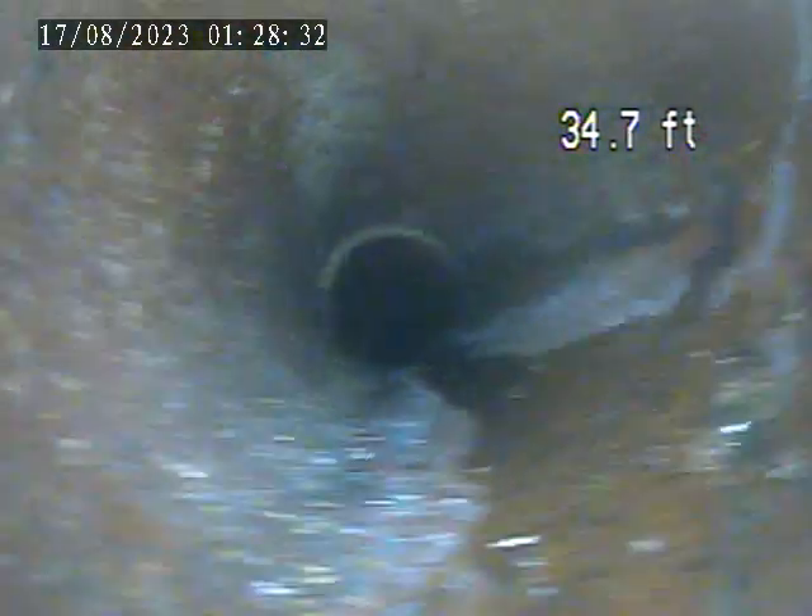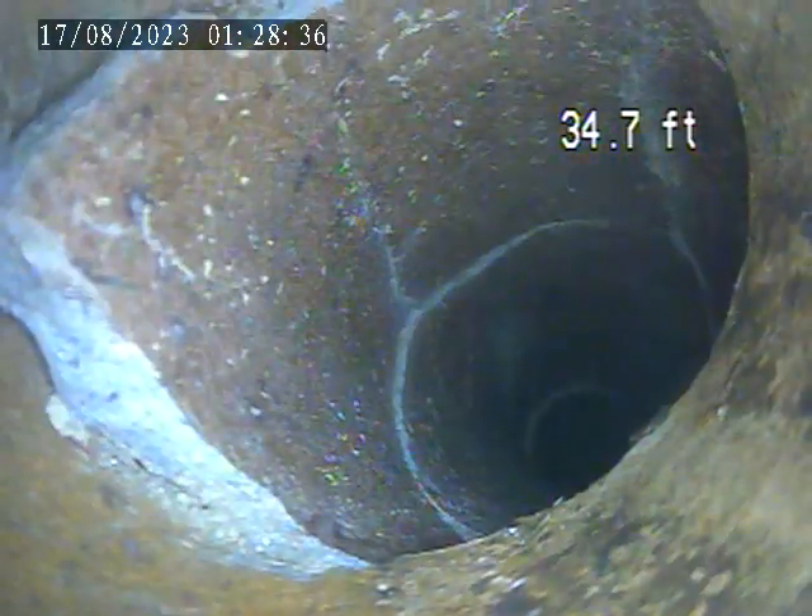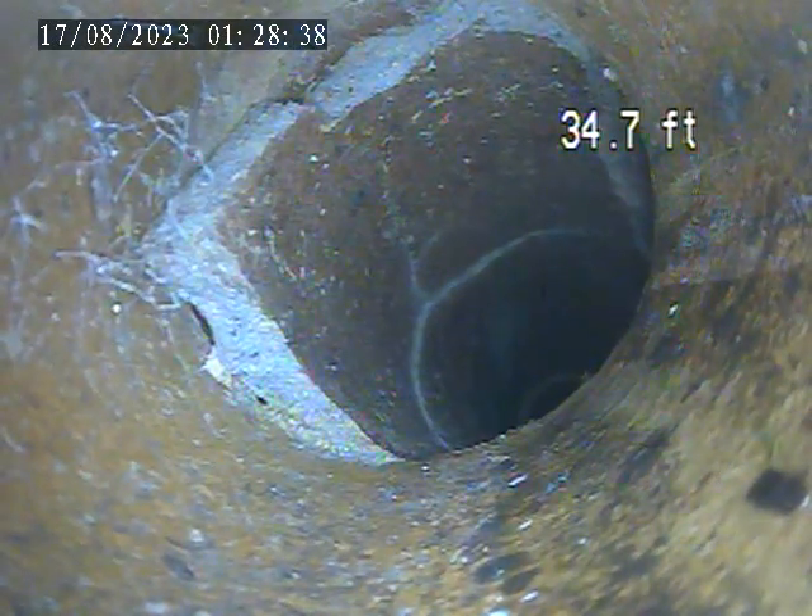Another split in the pipe here at 34 feet, right in the middle of the screen there. Well broken up at that spot.